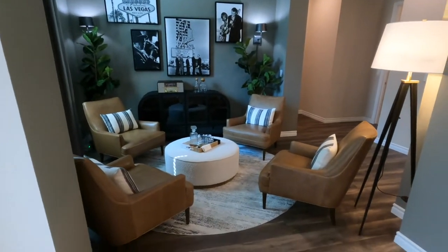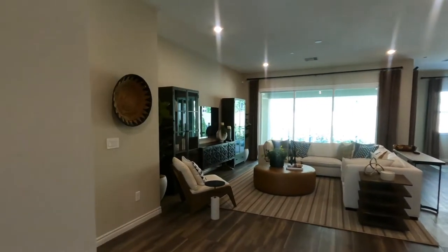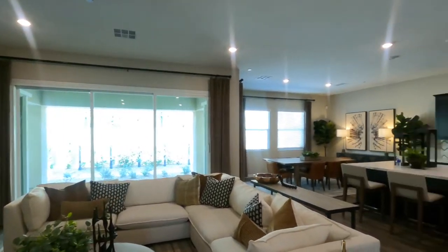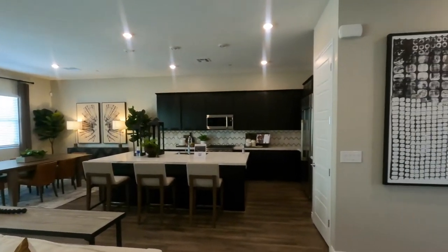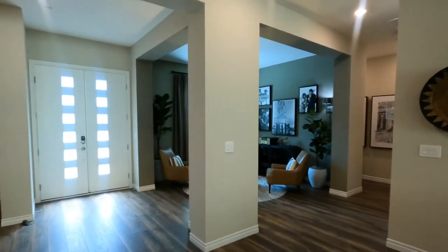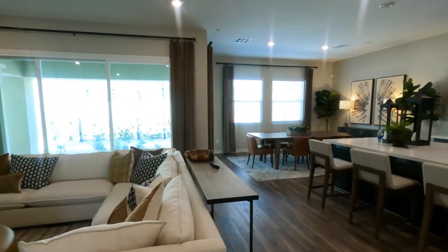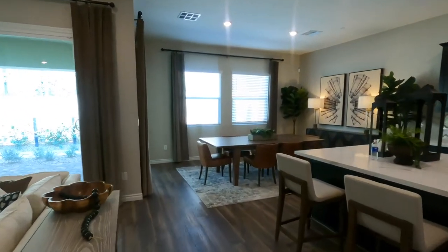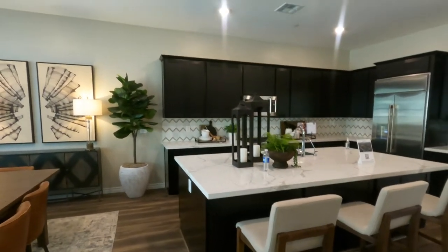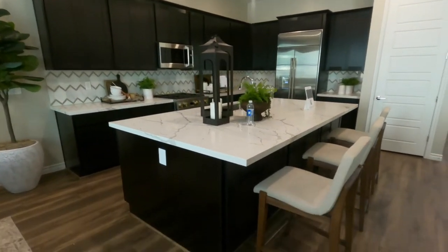When you come in you have this beautiful little den area, then the huge great room with what looks like a 12-foot slider — that could be an upgrade. Then you have the large kitchen. I'll do a 360 turn: the dining room, and then the kitchen with nice quartz countertops and what look like chocolate shaker cabinets, which appear to be upgrades.